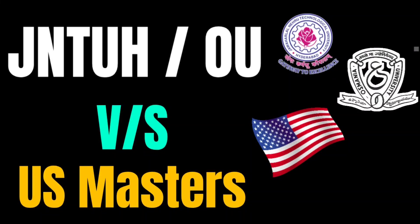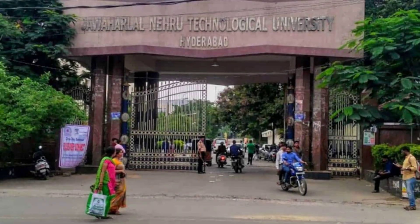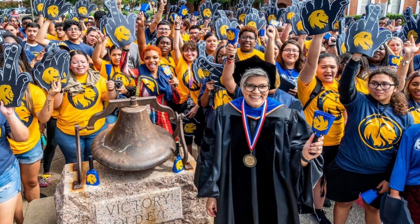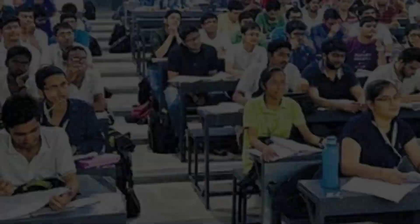Hello everyone, welcome back to my YouTube channel. So in this video, I'm going to talk about pursuing masters from a JNTU Hyderabad or OU college versus pursuing masters from a U.S. university. So first things first,